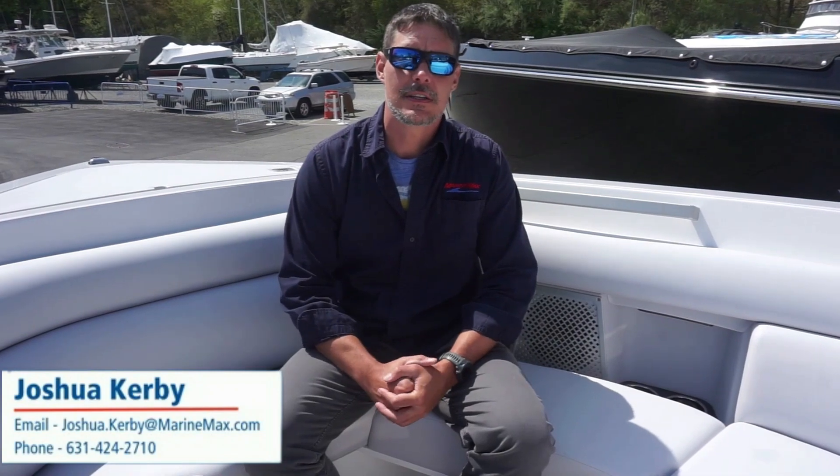If you have any questions about this boat or any other boat we have in inventory, please give us a call at 631-424-2710. Again, 631-424-2710. My name is Josh, or any of our sales team can help you. We look forward to seeing you on the water, and thank you for stopping by today.